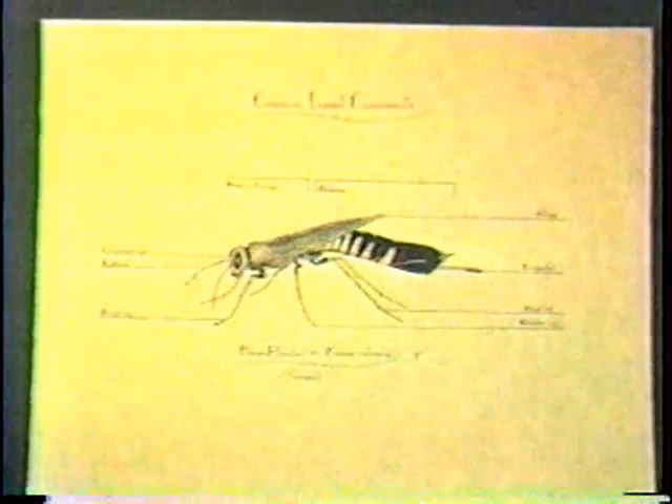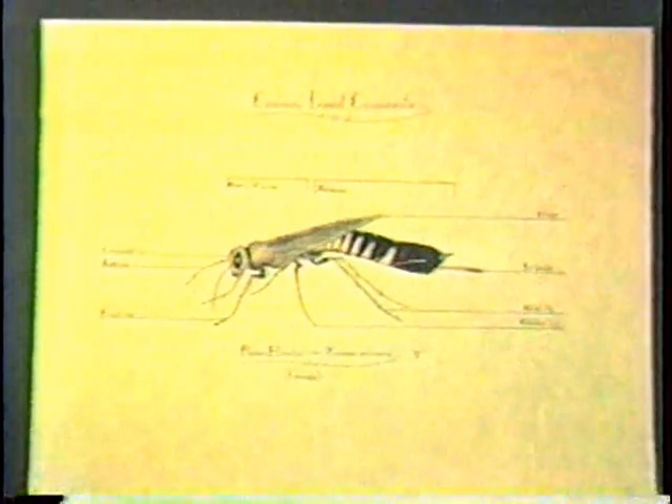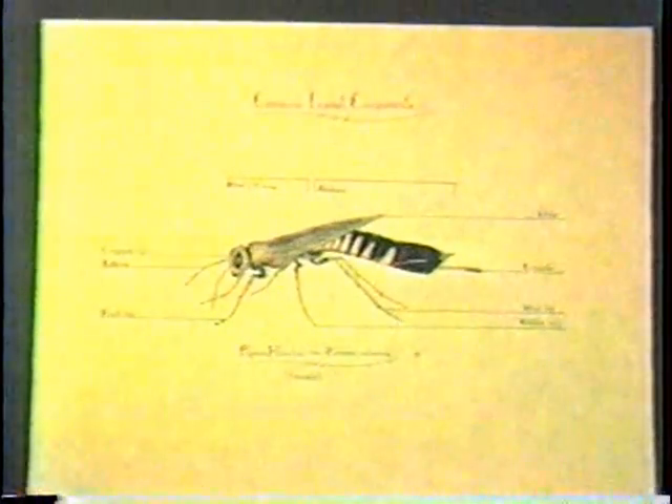One, two, three, four, five, six — like this one here. Arachnids, like spiders, scorpions, and ticks, have eight legs.